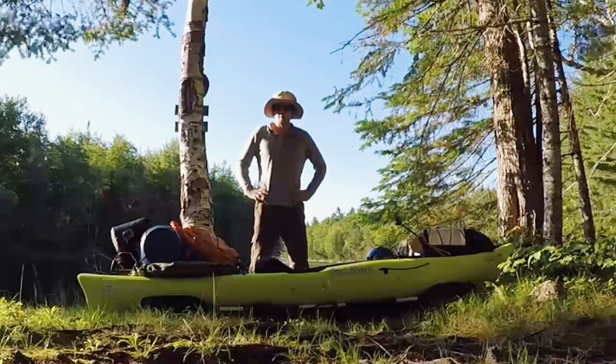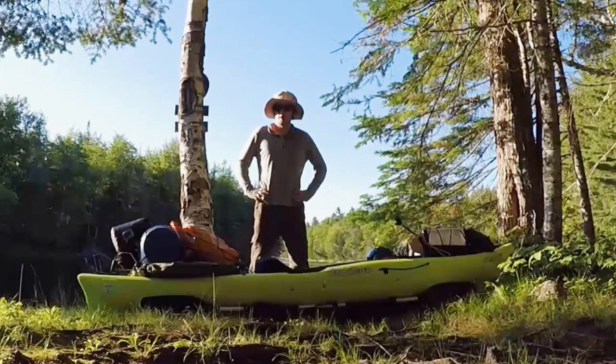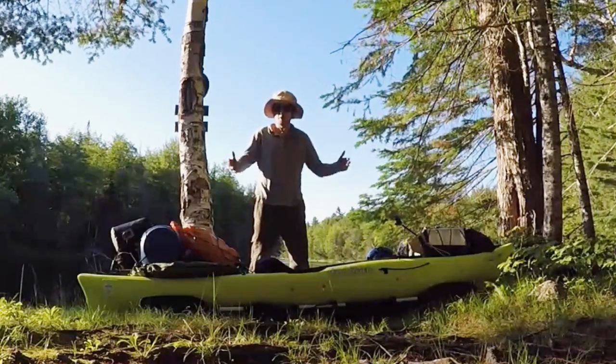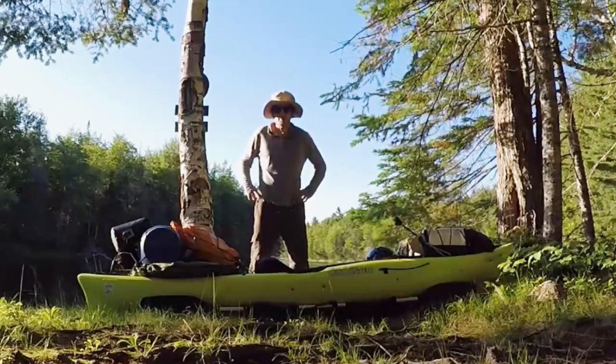I'm on the beautiful St. Croix River. I just got to the campsite for the first night of my multi-night solo kayak camping trip. I just thought I'd give you guys a little rundown of everything I brought with me — do a gear loadout. It is a lot, I will give you that, but for anyone that's curious, here we go.